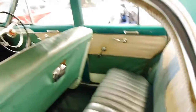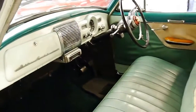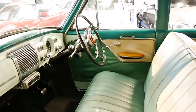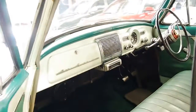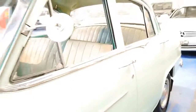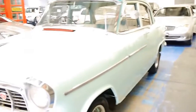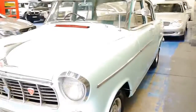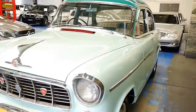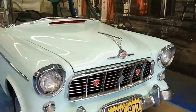It would suit someone looking to do a full restoration, or it's a car you could just keep in this condition as a bit of a hobby car. I'm sure down the track it should appreciate in value — they're getting harder and harder to find. It starts first time every time and costs very little to run in comparison to an old European car like a Mercedes, a Jaguar, or a Porsche.